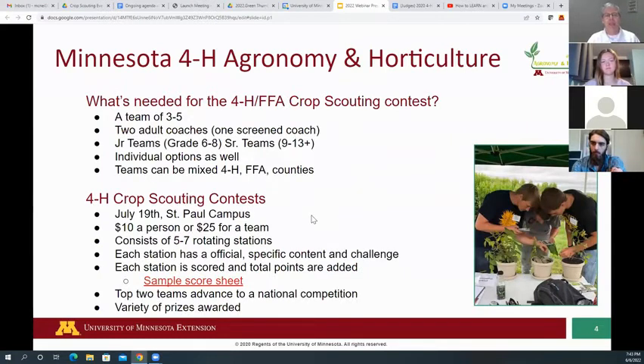The two top teams will advance to the national competition, and we'll have prizes for a variety of things — maybe the best team name, scoring prizes, and additional points you can earn as you're doing practices. The more practices you do, the more points you earn toward another award. We've got plenty of prizes to go around.